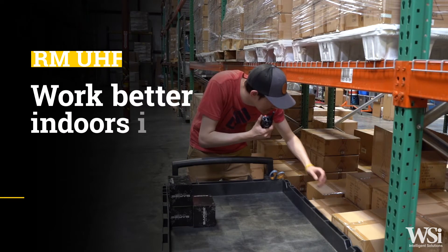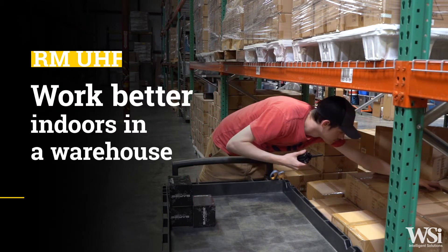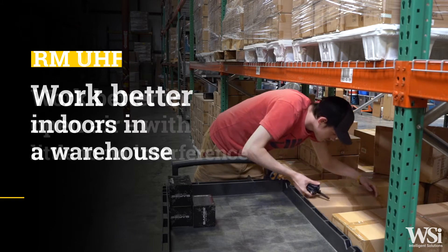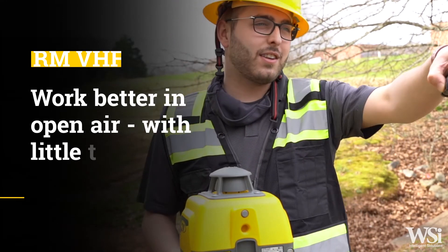If you're having an issue choosing which model is best for you, the UHF models typically work better indoors in a warehouse environment. The VHF models, however, work better in open air with little to no interference.